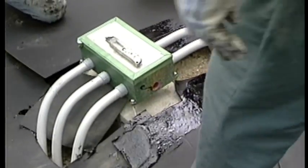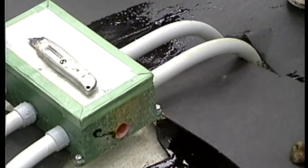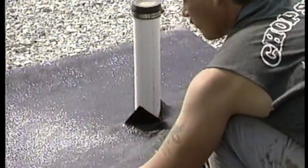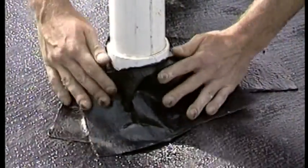All protrusions through the concrete slab, such as sewer pipes, water pipes, and utility inlets, must have a positive seal between the protrusion and the pre-molded membrane. Place a collar of PMPC at least 12 inches larger than the protrusion around the protrusion. Seal in place with PMPC tape and point around the protrusion with pointing mastic.